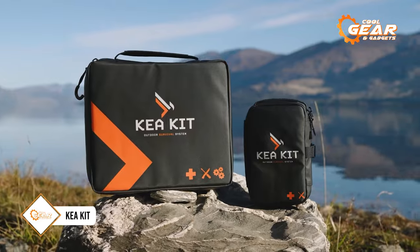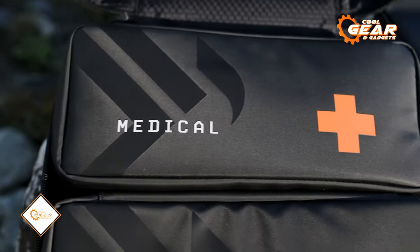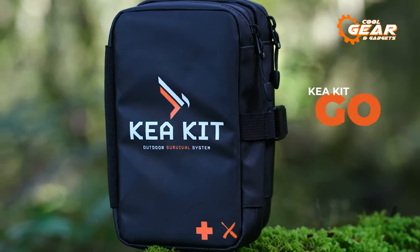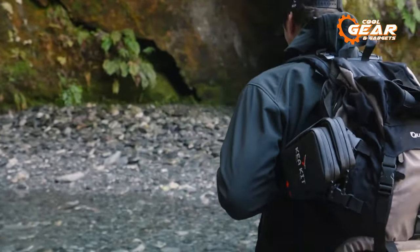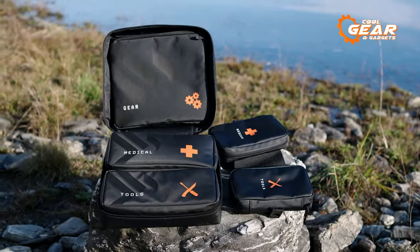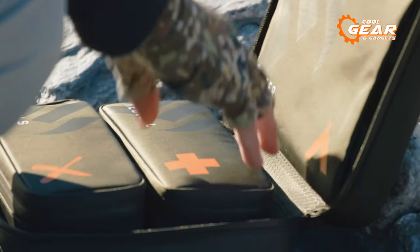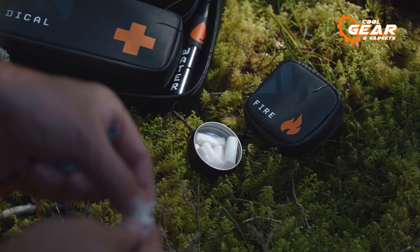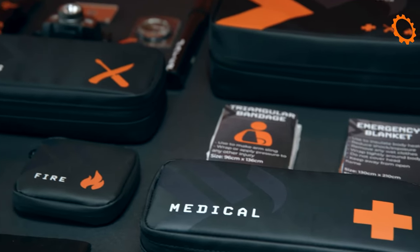Next up on our list, we introduce the Kia Kit, a complete survival system designed to handle unforeseen emergencies. This survival kit is available in two models: the Kia Kit Go and the Kia Kit XL. The Kia Kit Go is a compact survival kit case that allows you to efficiently pack and organize all your essential safety and survival gear. It equips you for a wide range of emergency situations with its basic medical pack, advanced medical pack, fire starting pack, and gear repair pack — essentially a personal survival arsenal compactly organized for your convenience.